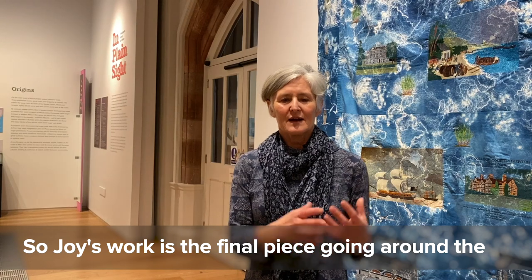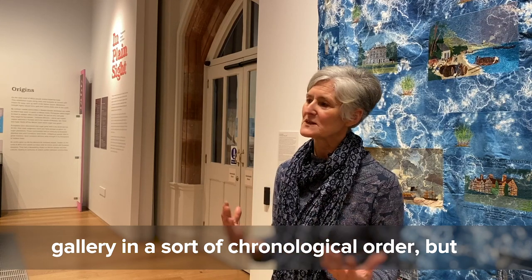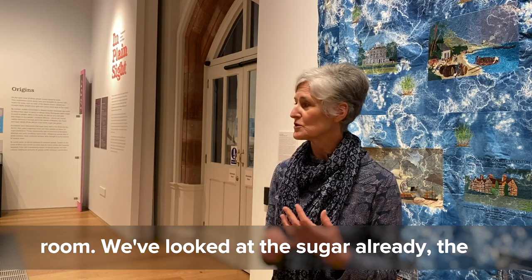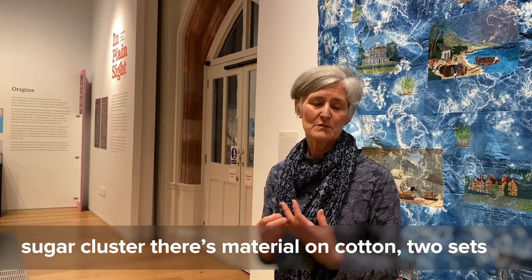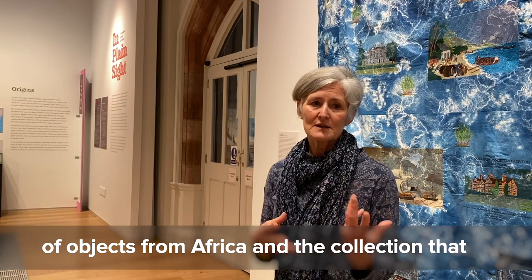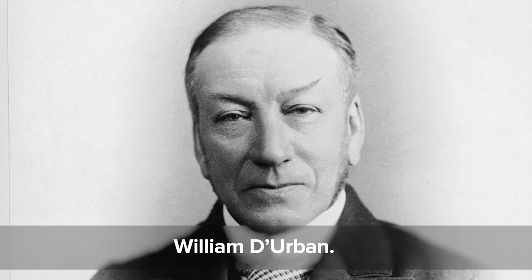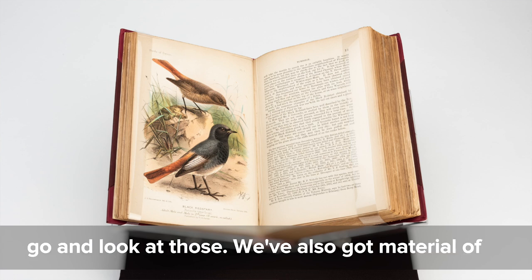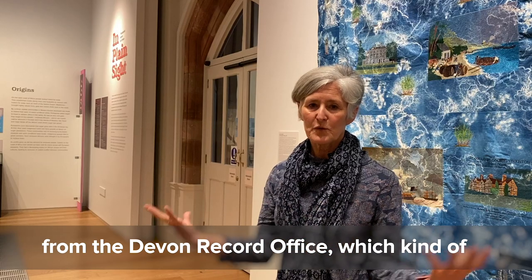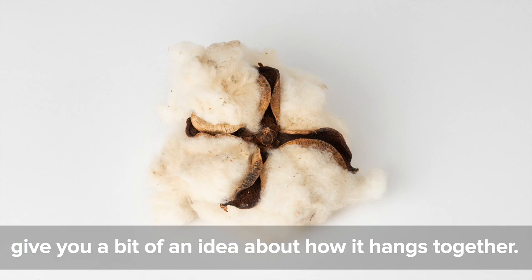Joy's work is the final piece when going around the gallery in chronological order, though visitors can break off at any point to look at other displays in the centre of the room — including the sugar cluster, material on cotton, two sets of objects from Africa, and the collection presented by our first curator William Durban. There is also material by John Sweets — paintings and documents from the Devon Record Office — which bring the whole story together.